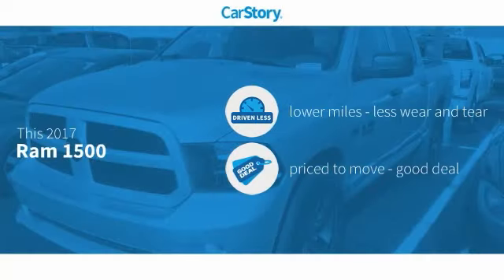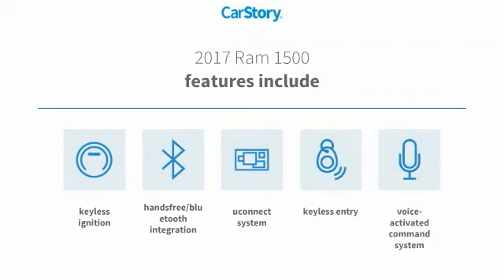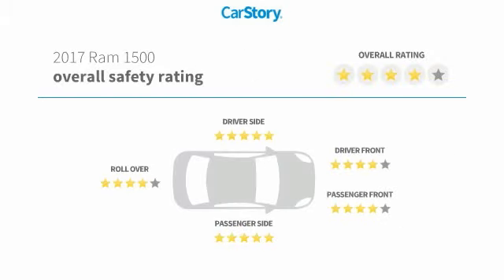Car Story research indicates this vehicle as having lower miles with less wear and tear — a good deal. Features also include keyless entry, keyless ignition, voice-activated command system, hands-free Bluetooth integration, and the Uconnect system with high ratings.